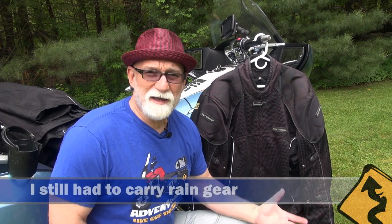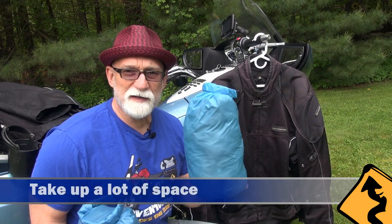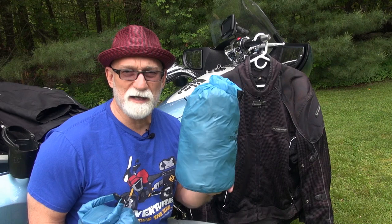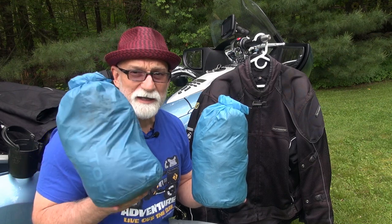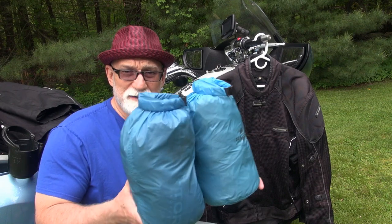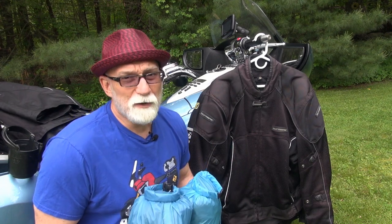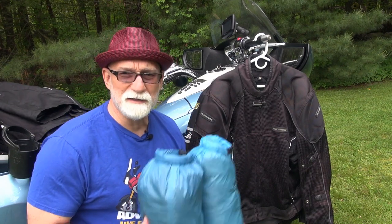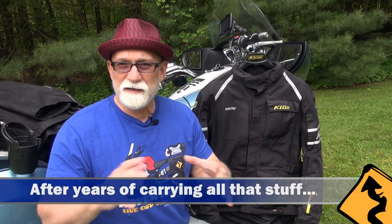So I ended up having to carry rain gear anyway to cover this jacket — basically using it as a wind liner. On top of that, I had to carry both liners that go inside this jacket, which pack down to about this size, plus a full set of rain gear — jacket and pants — which is about the same size again. All together, that's a lot of stuff taking up a lot of room in the saddlebags. And if my wife is riding with me and she has a similar jacket, now I've got four of these bags taking up even more room.